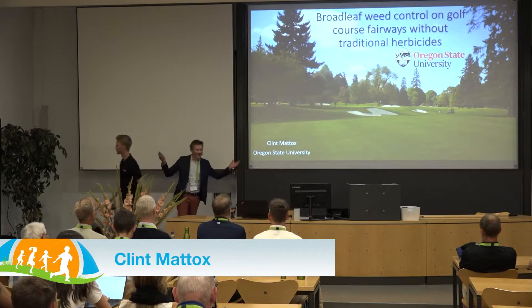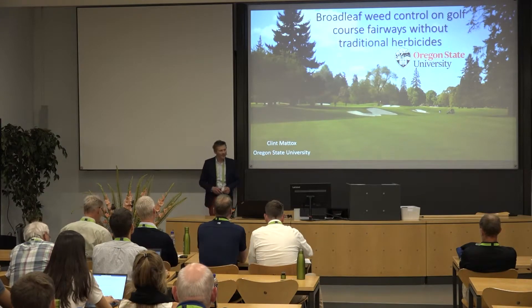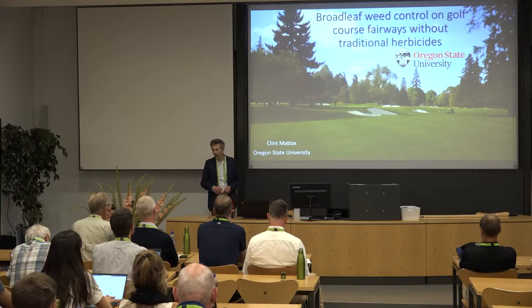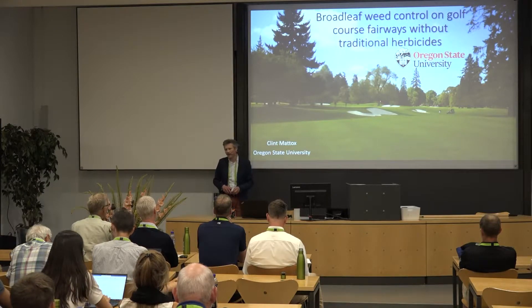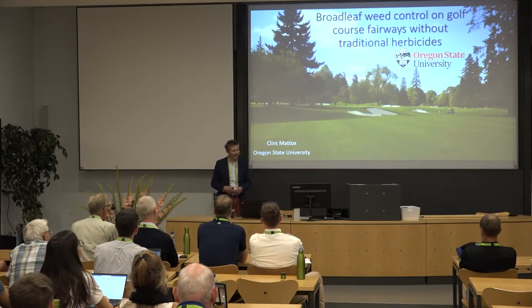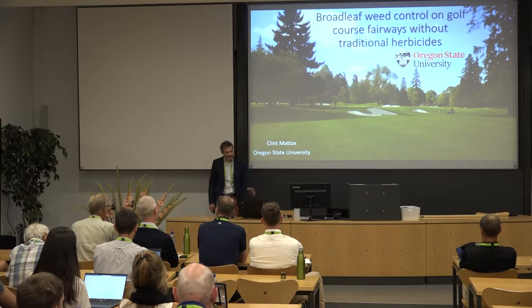Hello everybody. I'm actually replacing Emily Braithwaite — unfortunately she wasn't able to make it — so I'm presenting on broadleaf weed control on golf course fairways. I am Emily's co-worker at Oregon State University. I'm actually a postdoc there, but I'm starting at the United States Department of Agriculture August 1st as a weed scientist, so this is somewhat germane to what I'll be working on, mainly in grass seed production.